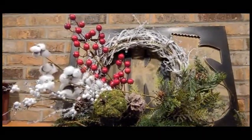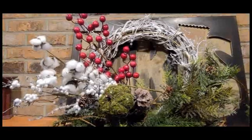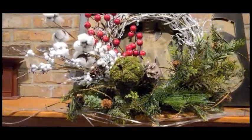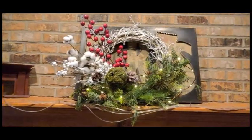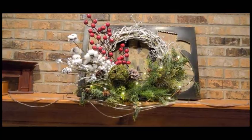I think it came out super cute. Again, everything is really delicate so it's just placed in there — I didn't want to hang it. My whole goal was to put this on the mantle. And now we're going to go ahead and turn the lights on. Super cute — and now I'm going to turn off the overhead lights.